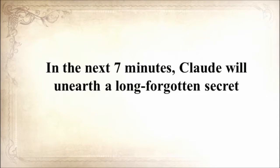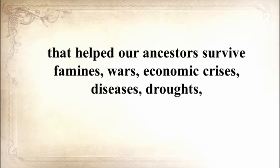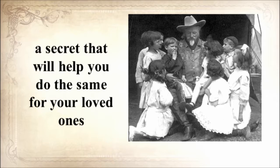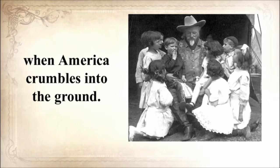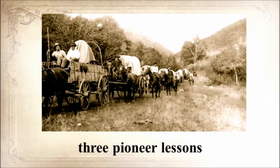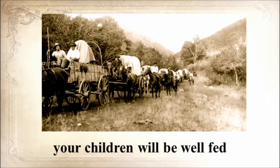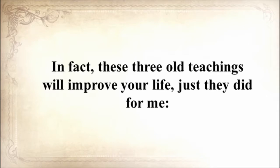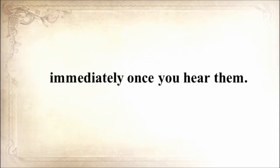In the next seven minutes, Claude will unearth a long-forgotten secret that helped our ancestors survive famines, wars, economic crises, diseases, droughts, and anything else life threw at them — a secret that will help you do the same for your loved ones when America crumbles. He's also going to share three pioneer lessons that will ensure your children will be well fed when others are rummaging through garbage bins. These three old teachings will improve your life just as they did for me, immediately once you hear them.